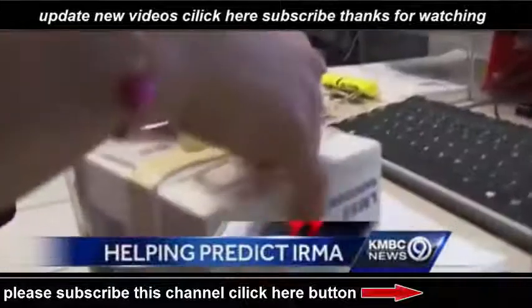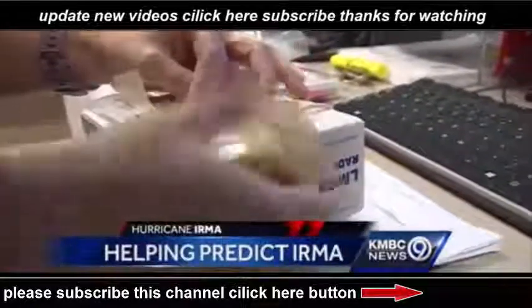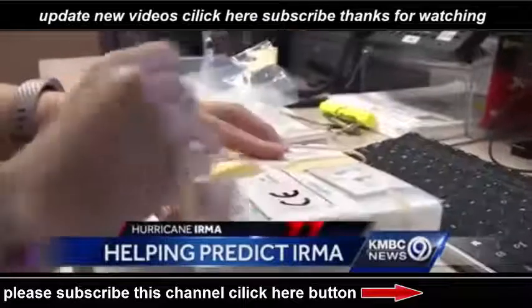Audra Henneke is getting ready for the next flight to 100,000 feet. It's basically a box full of instruments. The radiosonde's calibration is essential.